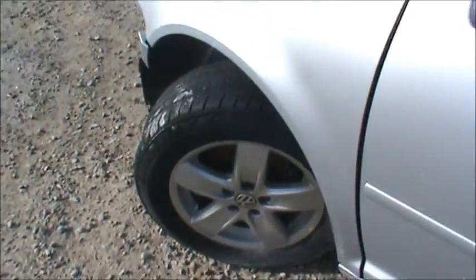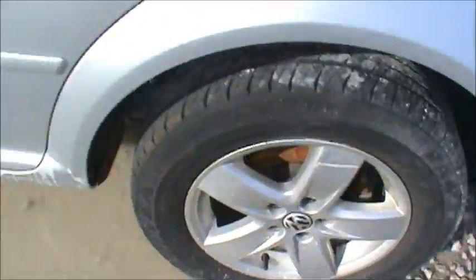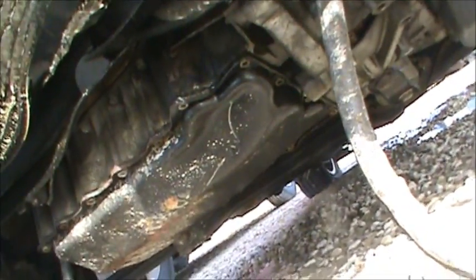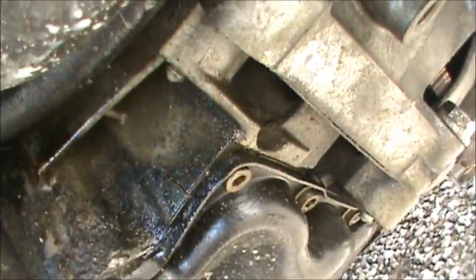Good rims other than one little mishap right there. Not so much any good meat on the tire. And then the power steering — I got that too. Anyways, this one — the oil pan — it's got a crack right there and there.